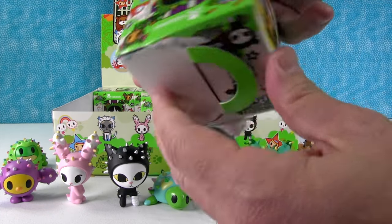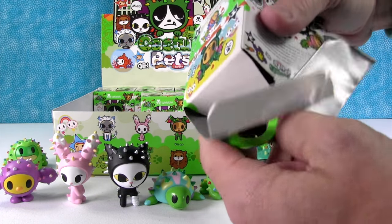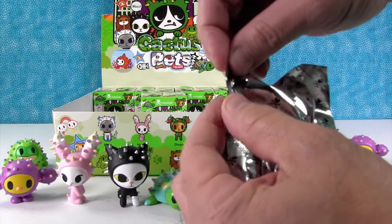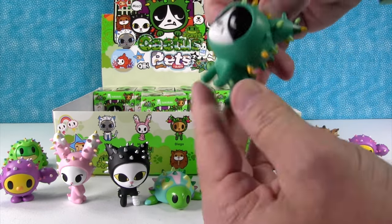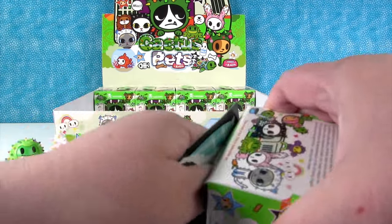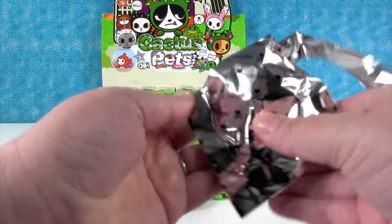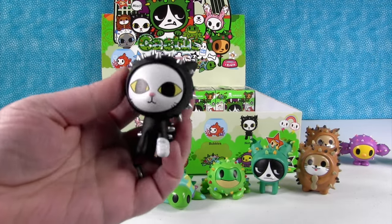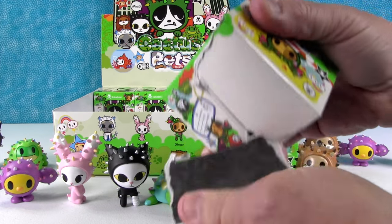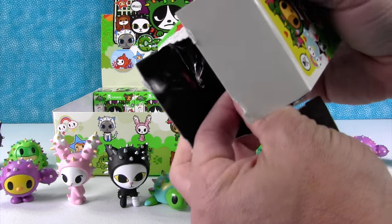We've got somebody different. We still need Bubbles, Diego, and Luna. Get Nero — yep. Naughty, duplicate. Naughty is not a chase. I thought she might be. I think Luna and Bubbles might be. Diego could be too, but I don't think he is.